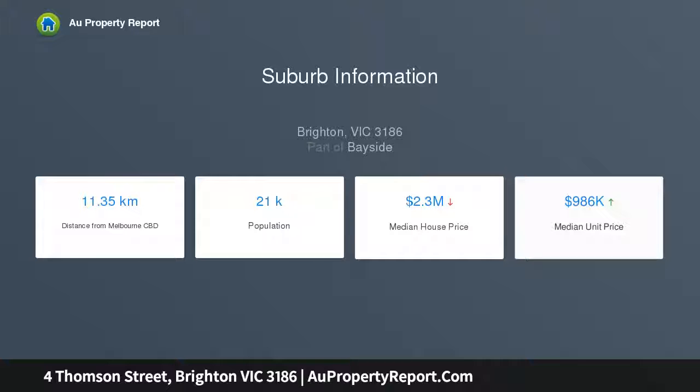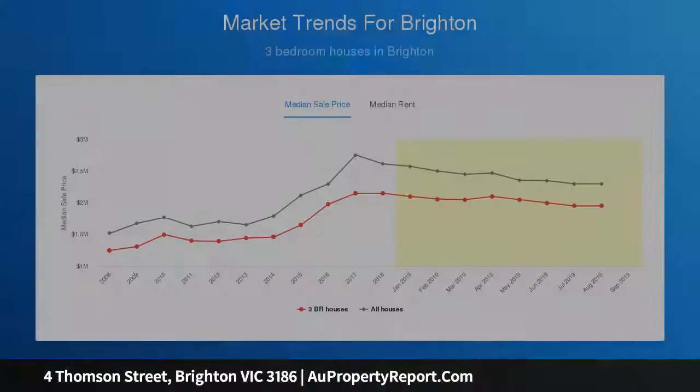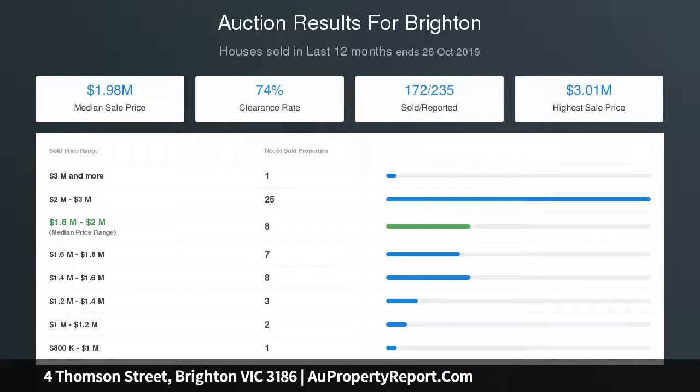This charming three-bedroom home comprises a large open-plan living and dining area with open fireplace, and a sleek modern kitchen complete with European appliances and abundant bench space. The living room opens out onto a fabulous flowering courtyard via three sets of French doors with a pull-down flower screen.